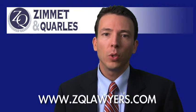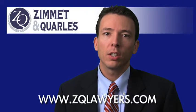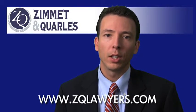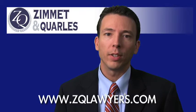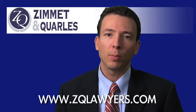Remember, if you or a loved one have been injured, you might not need a lawyer. But before you hire any lawyers, sign any forms, or talk to an insurance adjuster, do yourself a favor. Get the free books and information available at our website, zqlawyers.com. They're free, and we're confident you won't be disappointed.